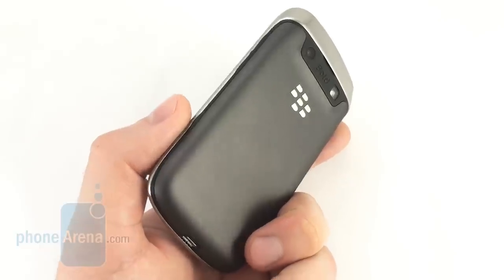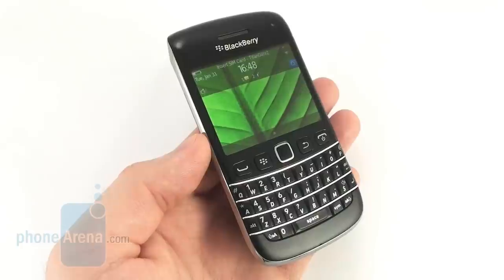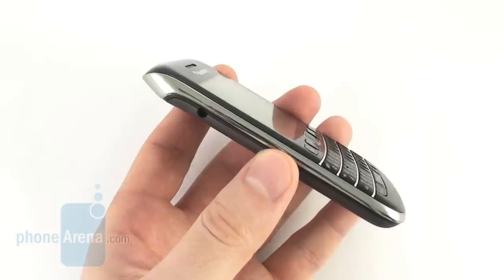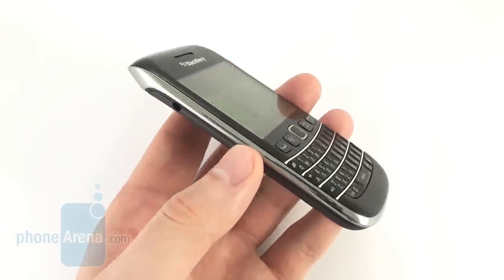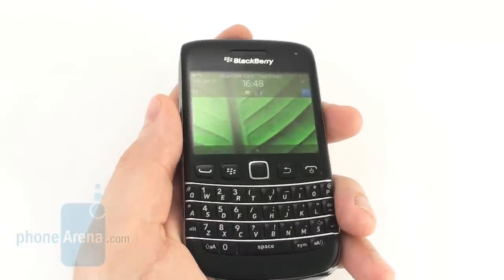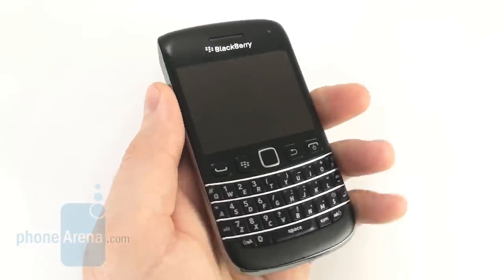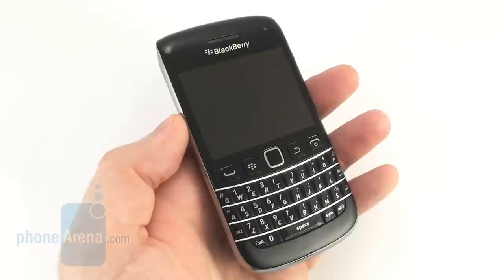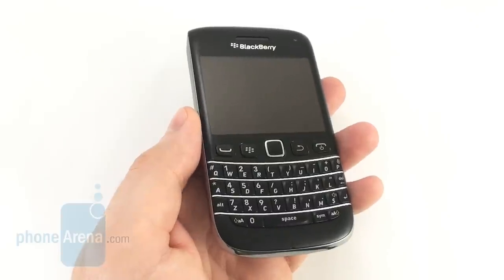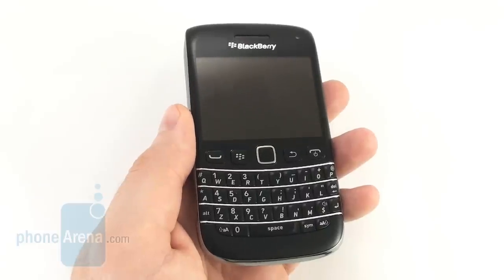For example, if you insist on having a physical keyboard, the Motorola Pro Plus offers one yet comes with a bigger display and is much more affordable. If you need something even easier on your budget, check out the Samsung Galaxy M Pro. If you can live without a physical keyboard, check out the Samsung Galaxy R, which costs just as much as the Bolt 9790 but comes with a beautiful 4.2-inch display. And if you're willing to spend just a little more cash, the 16GB Motorola Razr will definitely grab your attention with its awesome looks and premium feel.